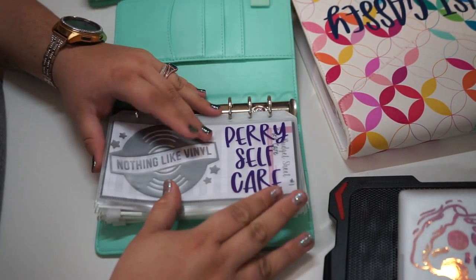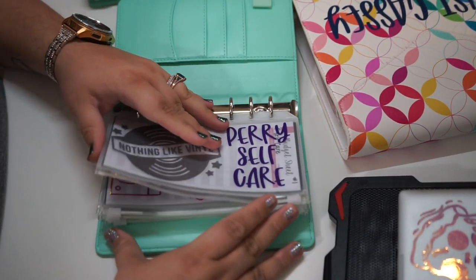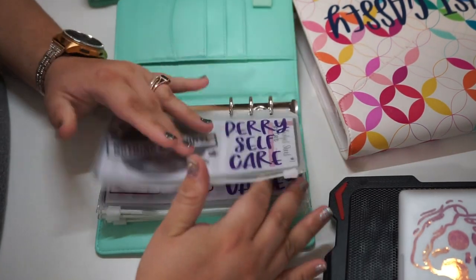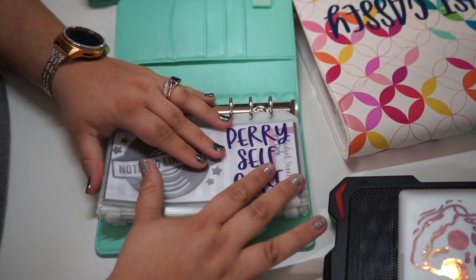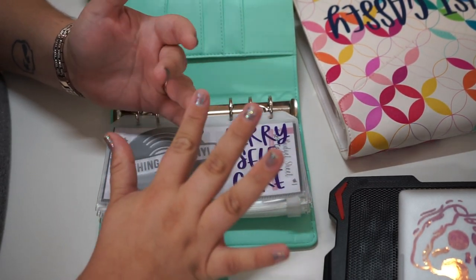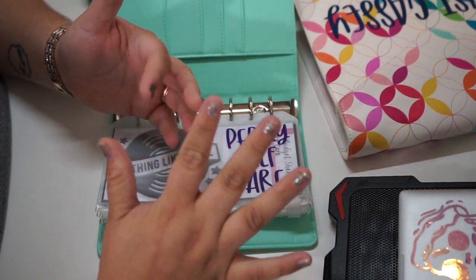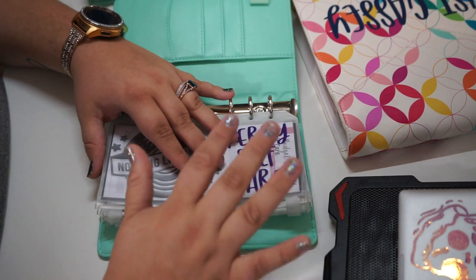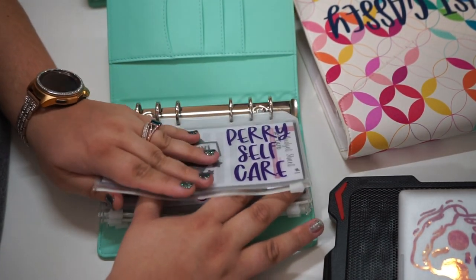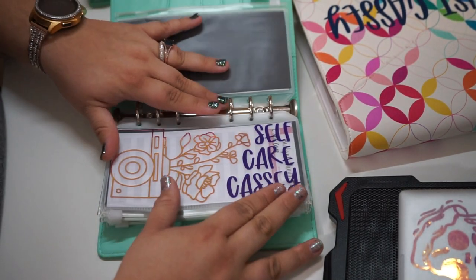Starting with my husband's self-care — he does have a vinyl record player that he got for Christmas. This is for anything he wants, like a new game for his PlayStation, a PS5, a new Xbox, anything like that. It's just something for him to save money toward things he really enjoys.